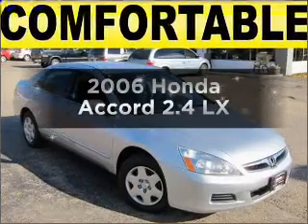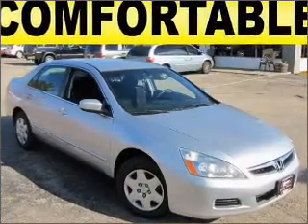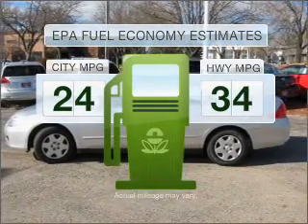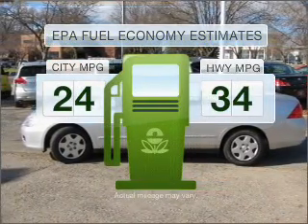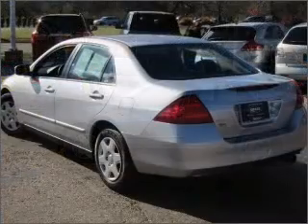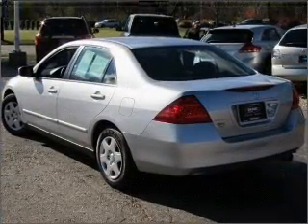Check out this 2006 Honda Accord. This is the set of wheels you've been looking for. Save your money and make less trips to the gas station to fill your gas tank when driving this fuel-efficient vehicle, with an efficient four-cylinder engine that responds smoothly to its five-speed automatic transmission.